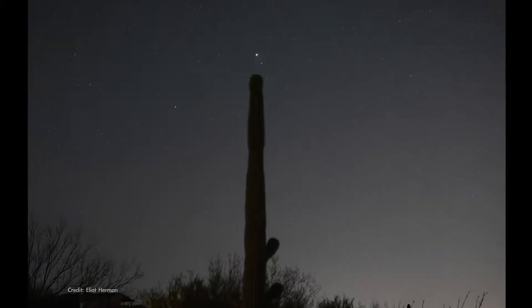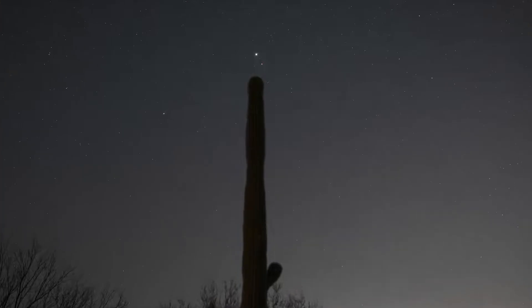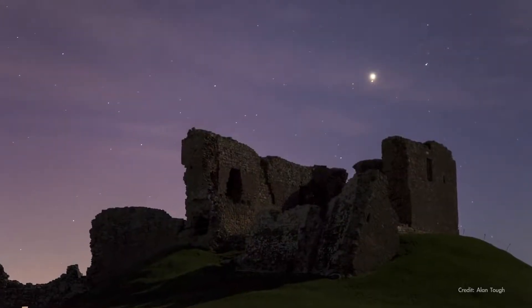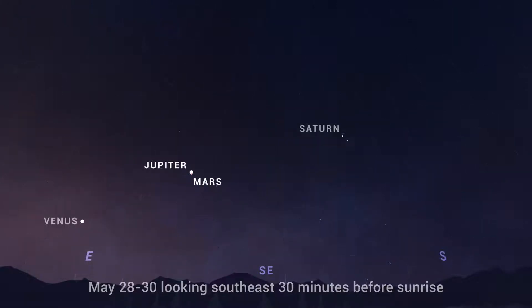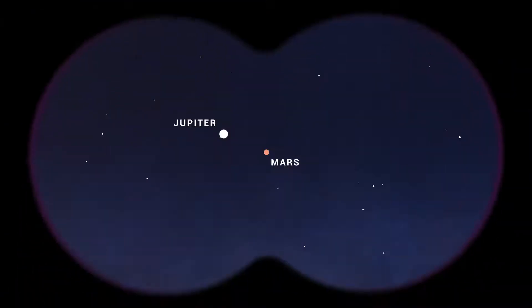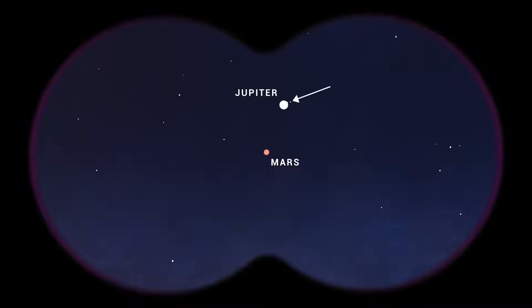In the last week of May, you can watch each morning as Jupiter and Mars get increasingly close in the predawn sky. Their morning meet-up culminates in a close conjunction on the 28th through the 30th, where they'll be separated by barely the width of the full moon. It should look incredible with binoculars, where you can also see Jupiter's largest moons.